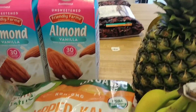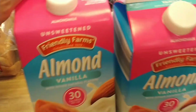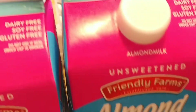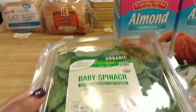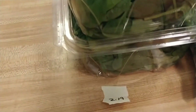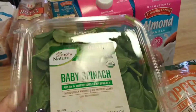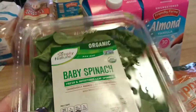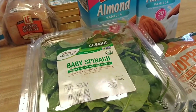I got two vanilla unsweetened almond milks — mostly to make smoothies — and they are $1.79 each. I also got two baby spinach. They were $2.19. What I'll do with one of them is take it out of the bag, put it in a Ziploc bag, and put it in the freezer so it doesn't go bad before I can get to it.